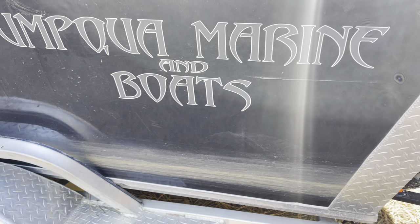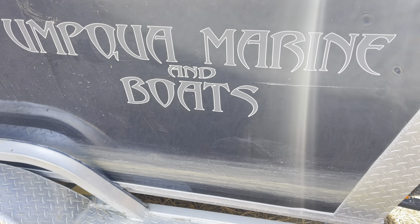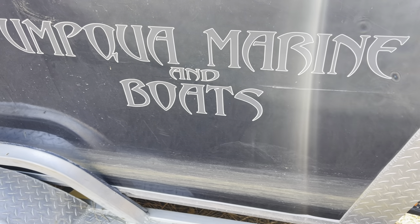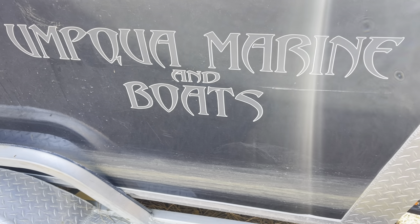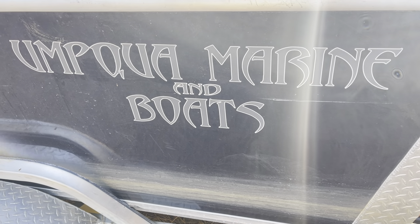Hey everyone, we're thinking about heading out to fish Collins Lake in the morning. It's local here to the house, probably 10-15 minutes away. I was just going to show you guys some of the stuff we're planning on using tomorrow.